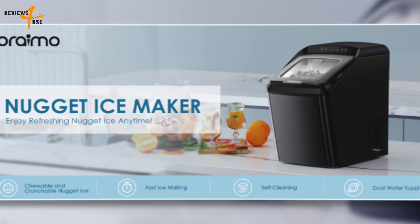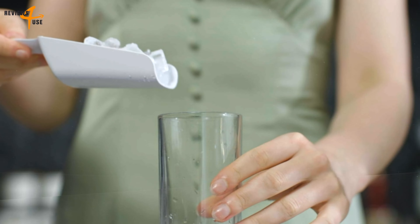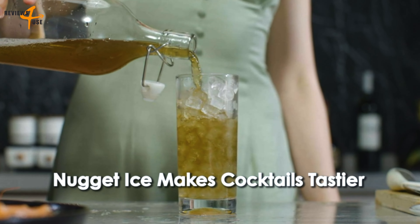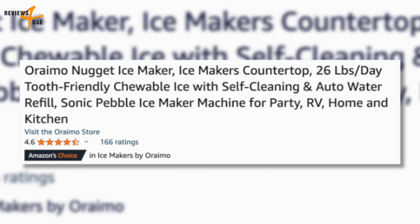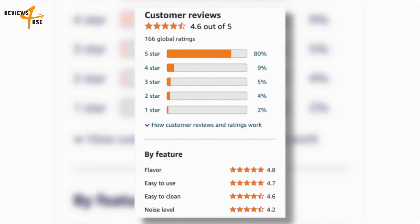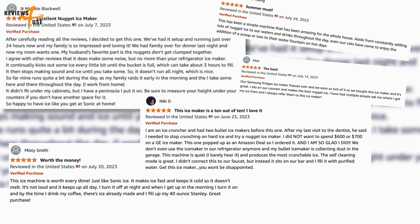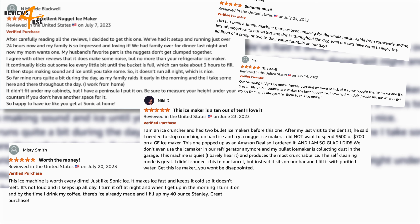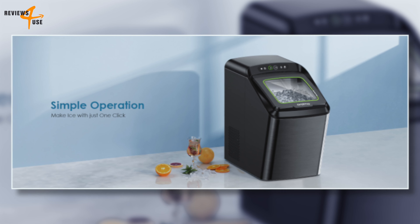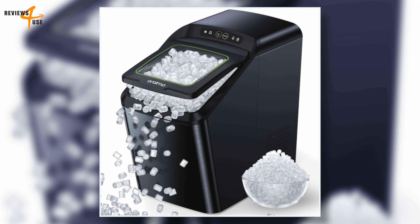The Oreimo Nugget Ice Maker also has an automatic cleaning function that can be activated by pressing the clean button for three seconds, allowing you to quickly and easily clean the machine through water circulation, ensuring that every ice drink you make is healthy. Based on customer reviews on Amazon, it has received mostly positive feedback with an overall rating of 4.6 out of 5 stars. Customers appreciate its ability to produce tooth-friendly, chewable nugget ice that's ready fast and retains its flavor, and praise its ease of use and automatic cleaning function.